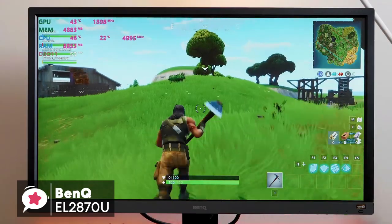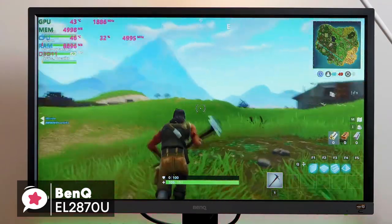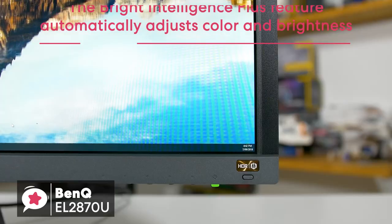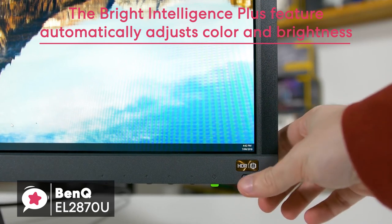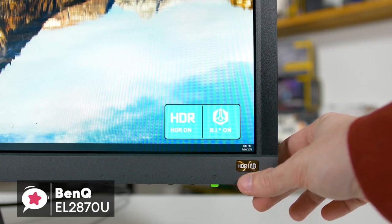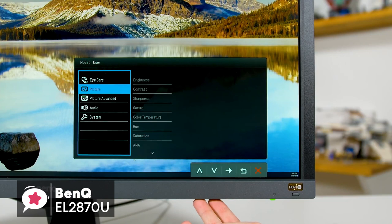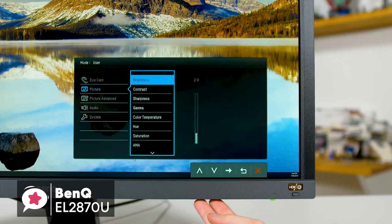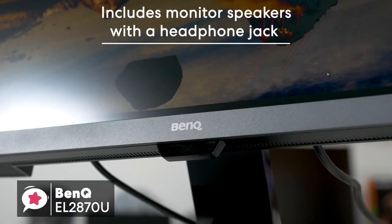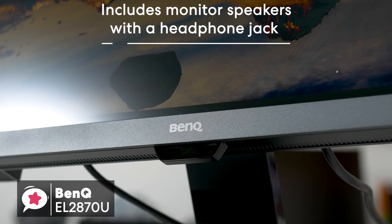For console gaming with a PS4 Pro or Xbox One, the BenQ EL2870U shines even more with its 4K and HDR support. I like the Bright Intelligence Plus feature a lot — it automatically adjusts the color and brightness temperature of the display based on the lighting condition of the room, making it really easy on your eyes during marathon gaming sessions.